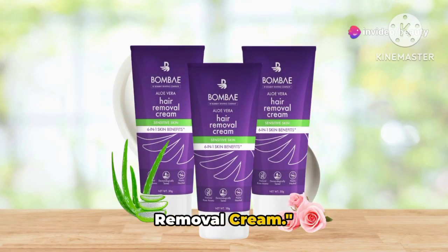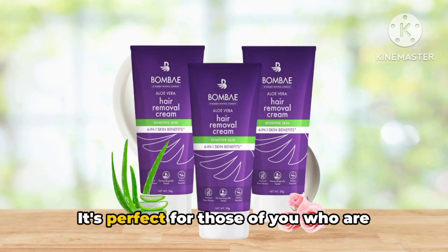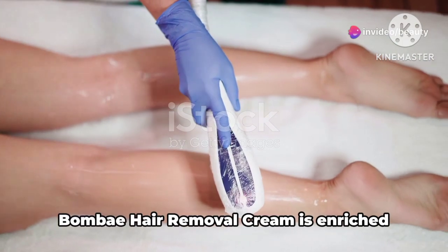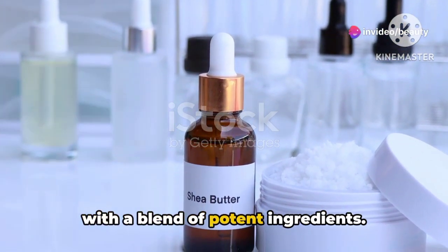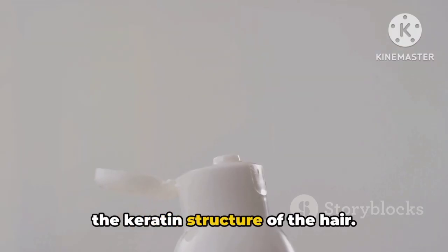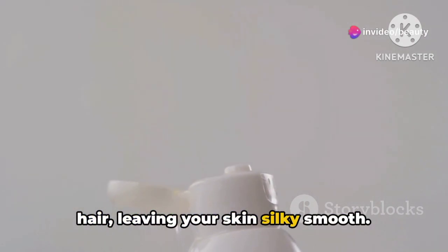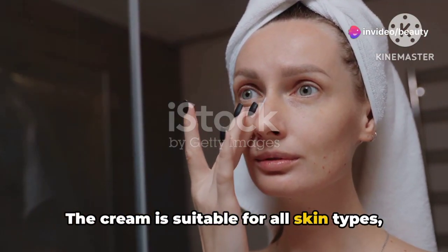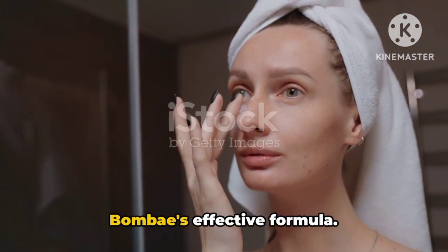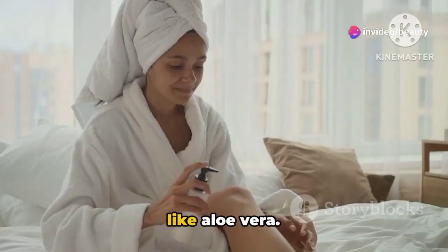Next on our list is the Bombay Hair Removal Cream. This little gem is renowned for its quick-action formula and long-lasting results. It's perfect for those who are always on the go and need a hair removal solution that's as quick and efficient as they are. Bombay Hair Removal Cream is enriched with a blend of potent ingredients. Its key ingredient is a keratin destabilizer, which works by breaking down the keratin structure of the hair, making it easy to wipe away unwanted hair, leaving your skin silky smooth. The cream is suitable for all skin types — whether you have oily, dry, or combination skin, and it's even gentle enough for sensitive skin thanks to its soothing ingredients like aloe vera.